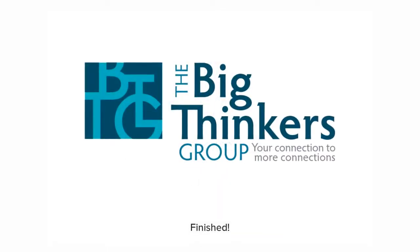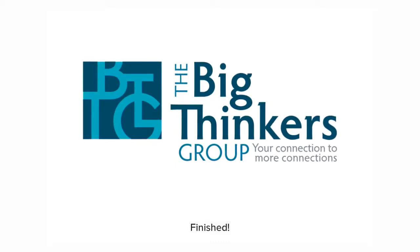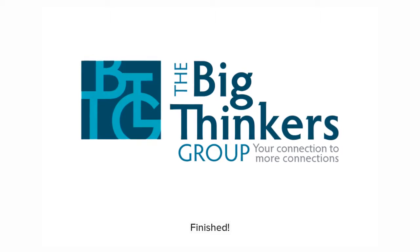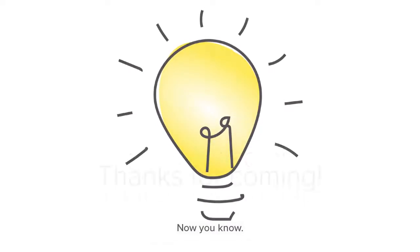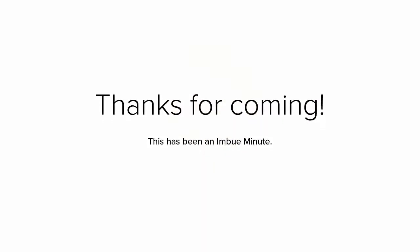By the time we were finished, we had tightened up the tagline to fit more neatly, made the icon a touch wider, and chosen the slightly unaligned version of the eyes. We hope you enjoyed seeing some of the steps behind our work. See you next time!